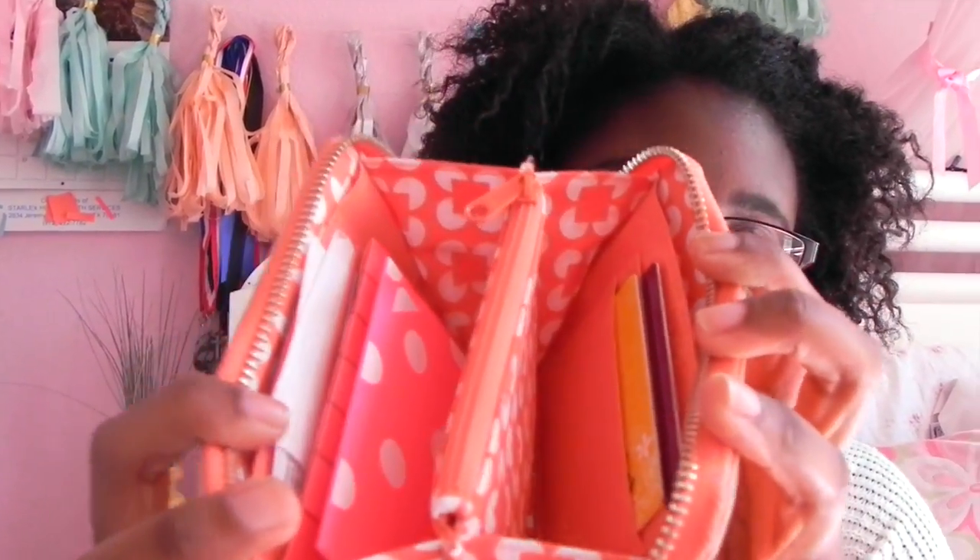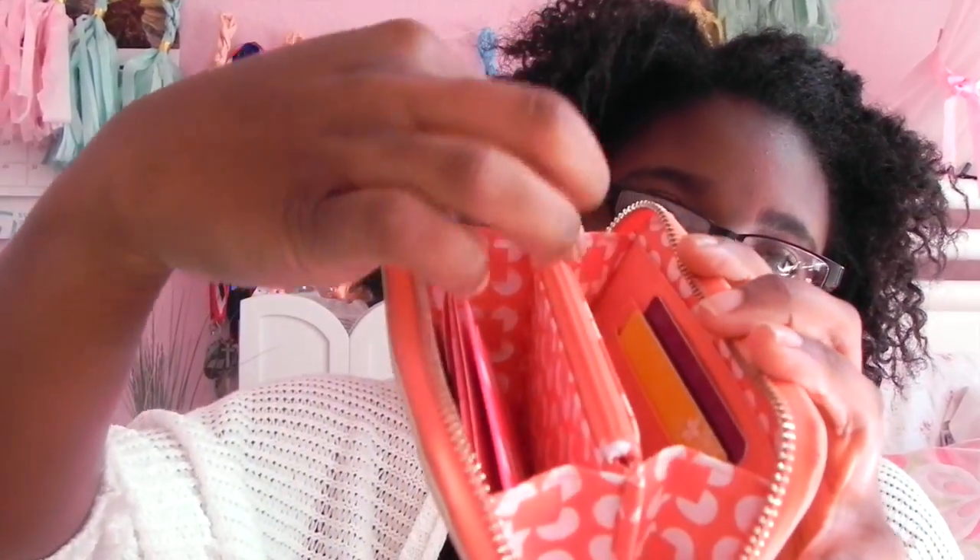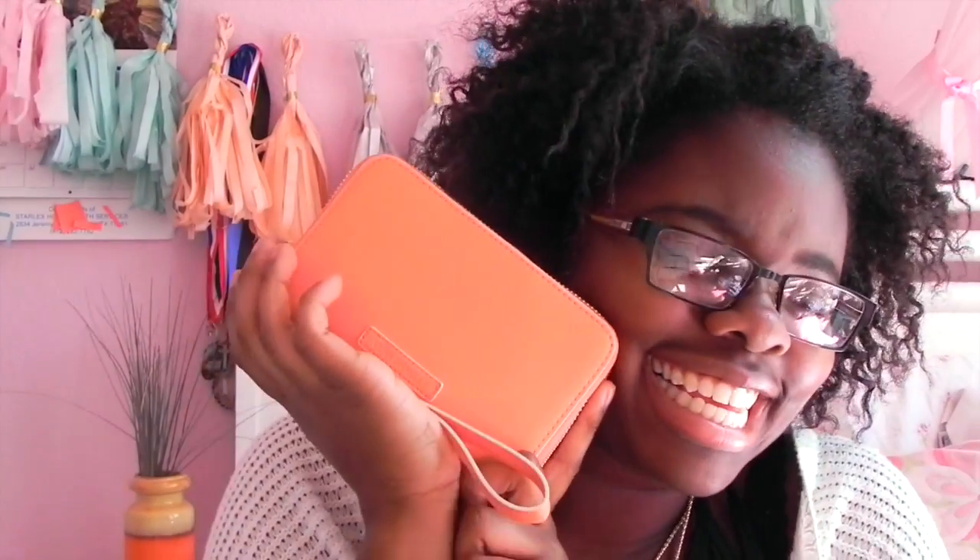This is the inside of my wallet — the zipper part is where I keep my change, and on both sides there are card slots. I have a lot of gift cards and receipts in here from my birthday. I literally love this wallet, it is just a lifesaver. I was in need of a new wallet and it's not too expensive — it was around $50.